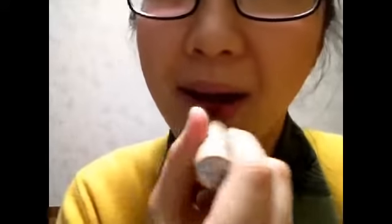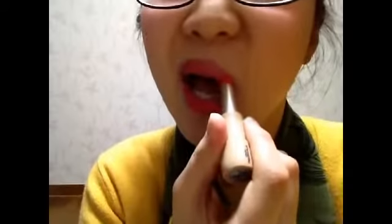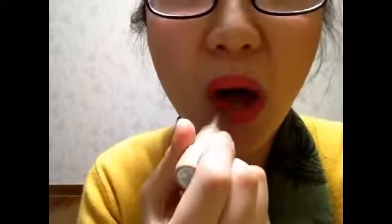The color looks like this. It doesn't really glide on very well without a lip balm, but these guys together, it works well.